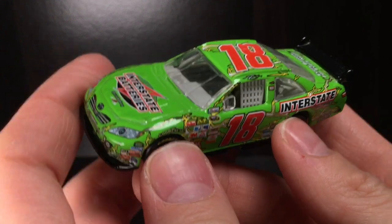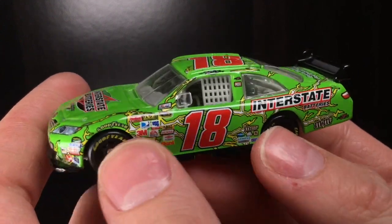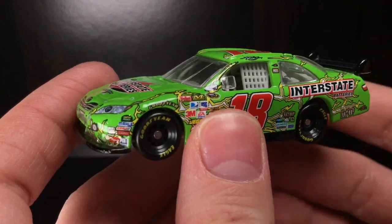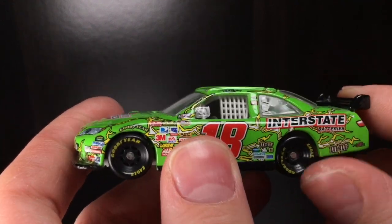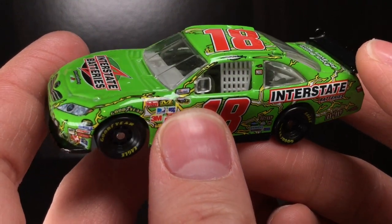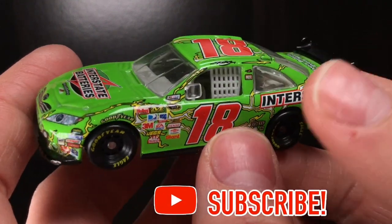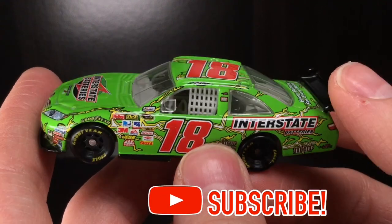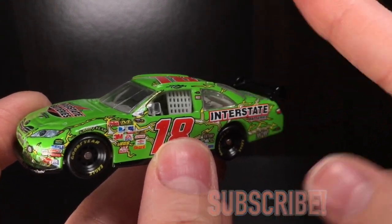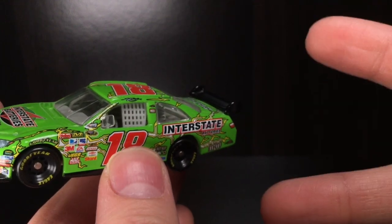Howdy folks, it is Diecast Buffet here again back with another NASCAR diecast review. Today we're taking a bootleg time machine travel back to 2009. We're going to be taking a look at Kyle Busch's 2009 Interstate Batteries — look at that electric wave looking Toyota Camry. And we're going to be doing a side-by-side comparison on the 2020 and then the 2009 car.